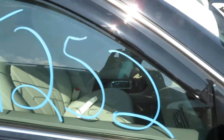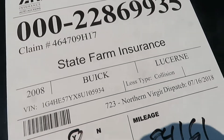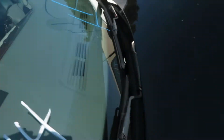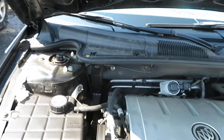We're at TT252. That's a 2008 Buick Lucerne. It has 84,161 miles. We've got a 4.6 liter North Star motor, running here at Luz Auto Service and Salvage.